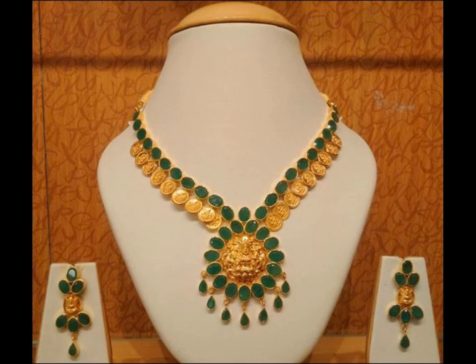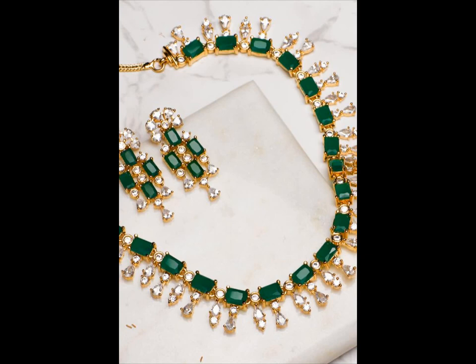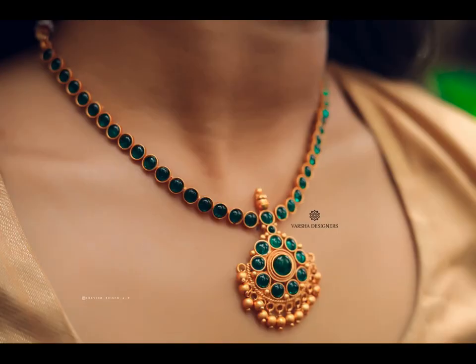Jewellery is women's best friend. May it be a traditional occasion or parties, women always prefer to complete their look with beautiful jewellery on them.